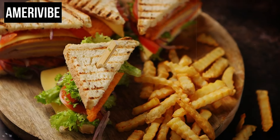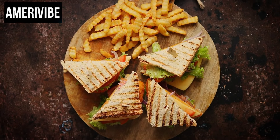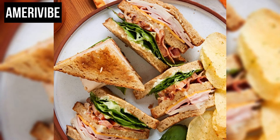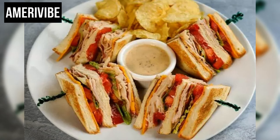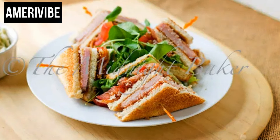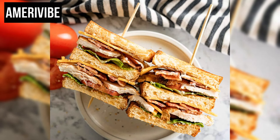This sandwich's structure allows for a satisfying mix of textures and flavors, combining the crunch of toasted bread with the moist, savory fillings. The traditional preparation involves layering ingredients meticulously: the bottom layer starts with toasted bread spread with mayonnaise, topped with lettuce, turkey or chicken slices, and another slice of bread. The next layer includes more mayonnaise, crispy bacon, fresh tomato slices, and another piece of lettuce, all topped with the final slice of bread. Variations can include additional ingredients like ham, avocado, or different types of cheese, catering to diverse tastes and dietary preferences.